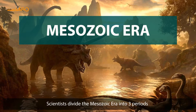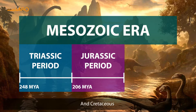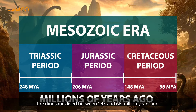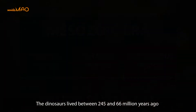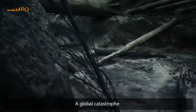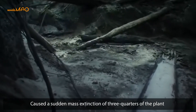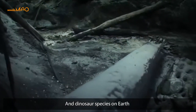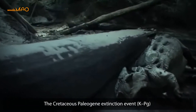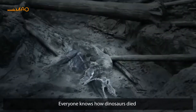Scientists divide the Mesozoic era into three periods: the Triassic, Jurassic, and Cretaceous. The dinosaurs lived between 245 and 66 million years ago, but at the end of the Cretaceous period, a global catastrophe caused a sudden mass extinction of three-quarters of the plants and dinosaurs on Earth. Scientists call this the Cretaceous-Paleogene extinction event.